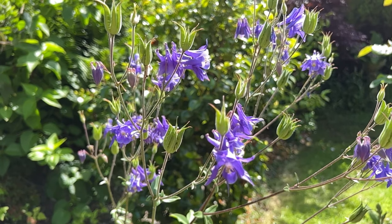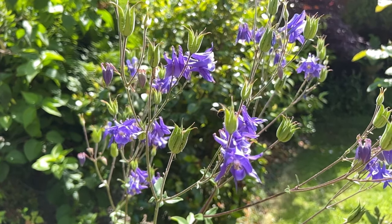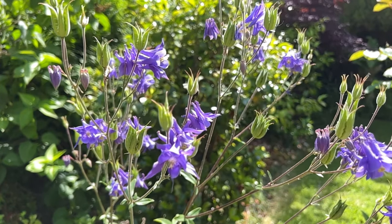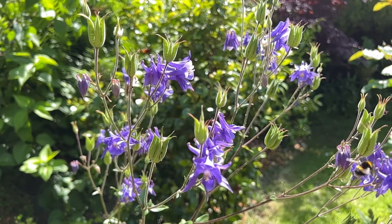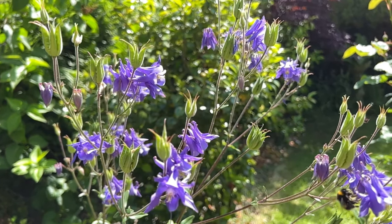I have purple, white, blue, yellow — the colour spectrum is insane. These were given to me by my neighbour, and the first year I was disappointed thinking they weren't blooming, but I didn't realise they don't bloom until the second year.